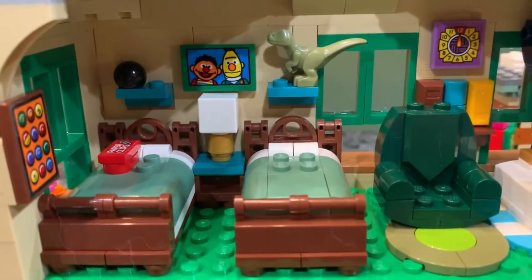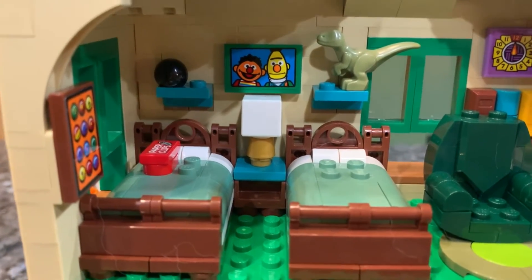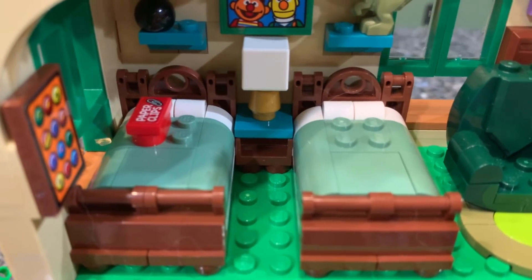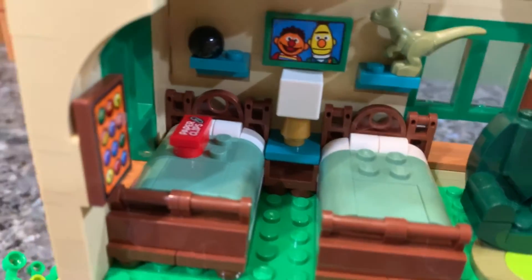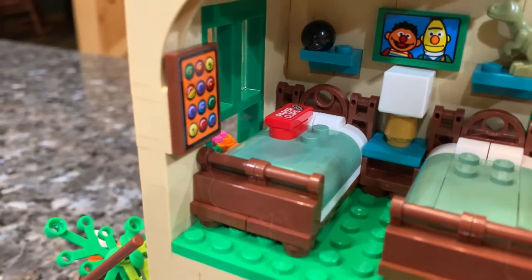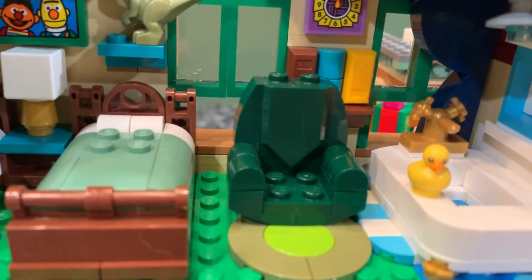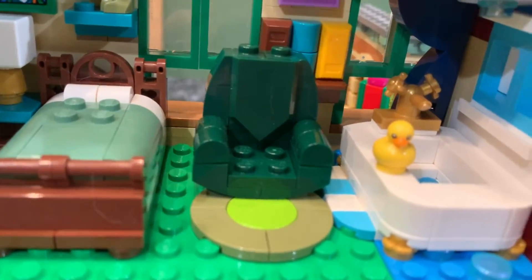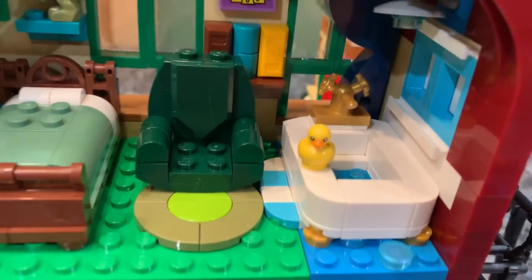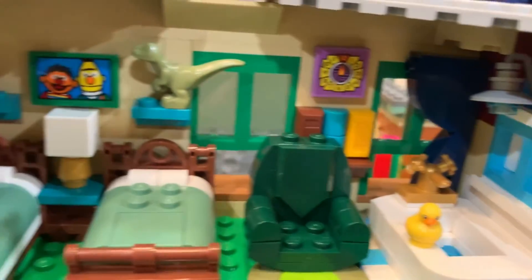Moving up to Bert and Ernie's room — there's a lot more detail here. There's a picture of Ernie and Bert, a T-rex, maybe a bowling ball, and a nice little square lamp piece between the beds. The beds are matching with good woodgrain-style builds, and there are paper clips on Ernie's bed. There's also a cute poster — I think it's buttons — a little couch with books behind it, a small rug, the infamous rubber ducky in the bathtub, a clock, and even a shower curtain in the corner.